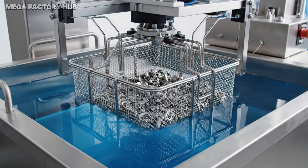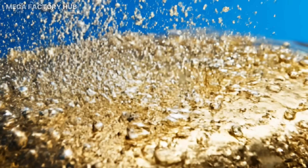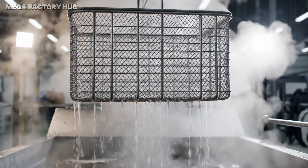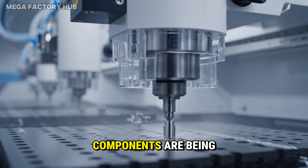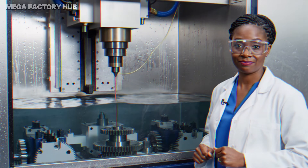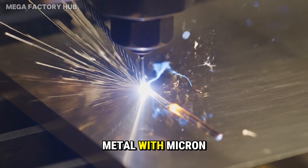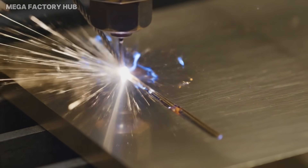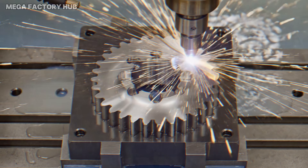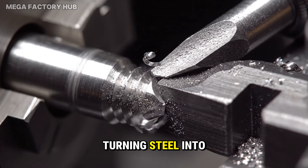The part enters an ultrasonic bath — sound waves remove every trace of oil. Clean and ready for the next stage. Meanwhile, the internal components are being born. For the gears, we use electricity: wire EDM. Sparks erode the metal with micron precision, creating teeth shapes impossible for traditional drills. Swiss lathes handle the screws and pins, turning steel into screws the size of dust.